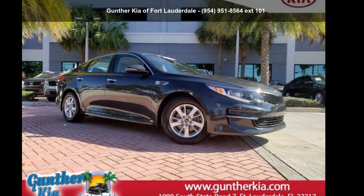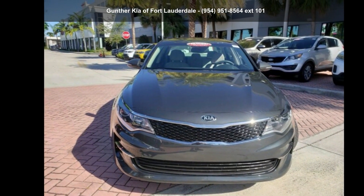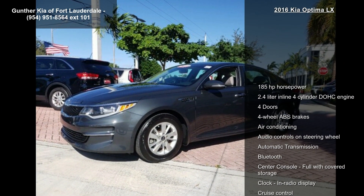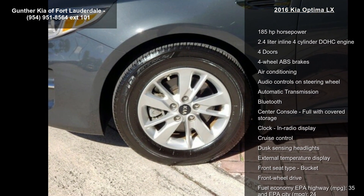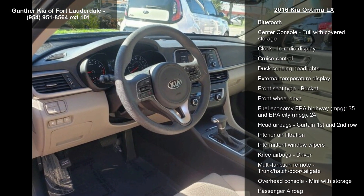Step into the Kia 2016 Optima LX. If you are looking for a first-rate auto, this one could be yours today. Some of the top features included with this vehicle are 185 horsepower, 2.4 liter inline 4-cylinder DOHC engine.